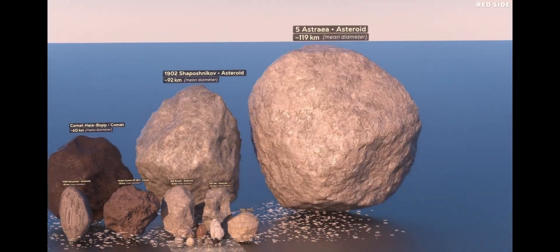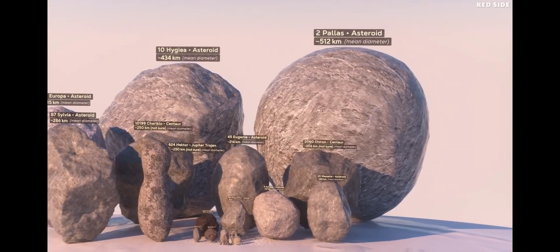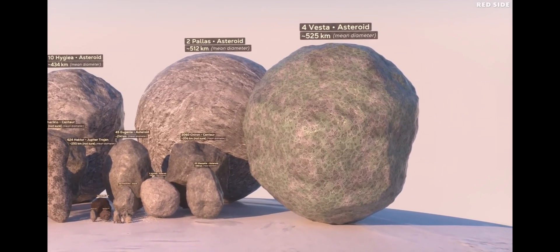And some of the largest can be hundreds of kilometers across. All of the asteroids in the solar system combined have less mass than our moon, with Vesta being the largest, making up about 50% of the entire mass of all the asteroids.